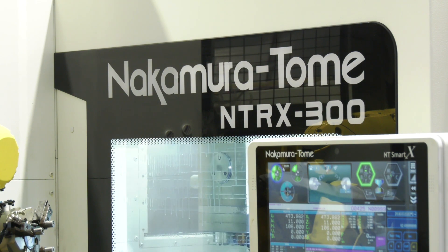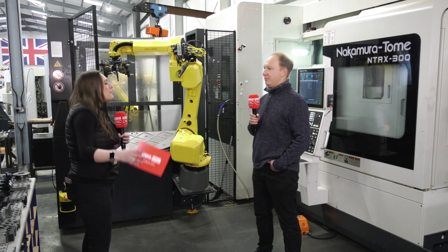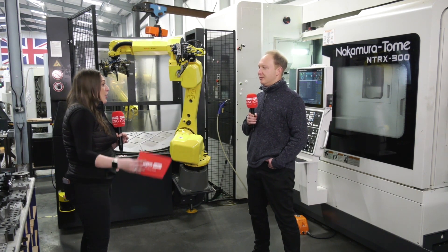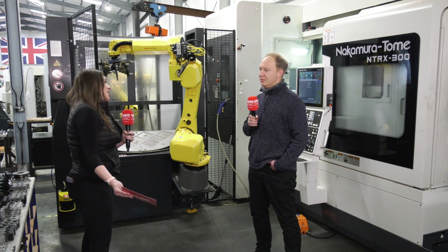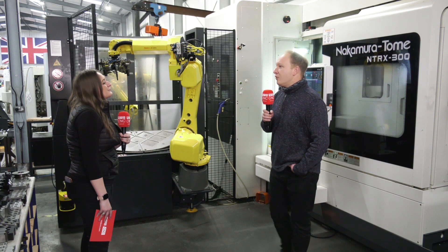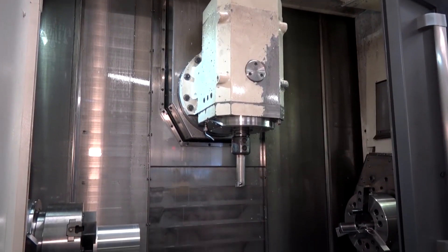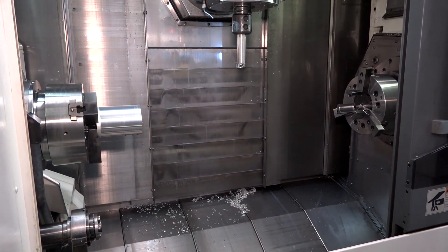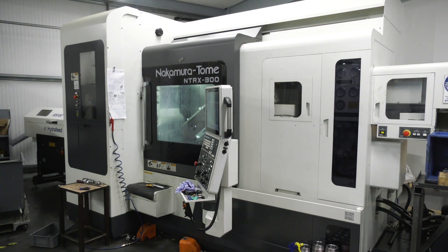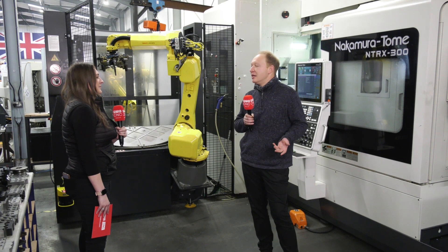So, Nakamuras — they're high-end machines, they're well-built machines, really great for the units and the capacity that Rotec do. I know you do a lot of jobs on different products. So what advantages does a Nakamura have? Well, having the Nakamuras — obviously simple setups, tooling requirements and everything else throughout the job. And the guys sort of love the Nakamuras — the ease of use and the productivity that they bring to the shop as well is second to none.